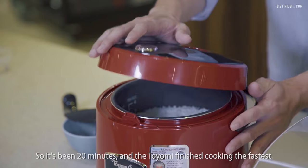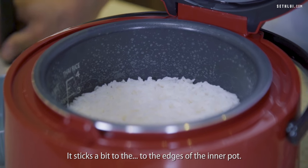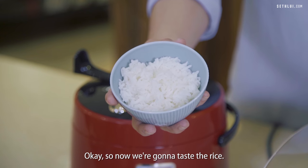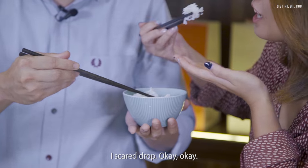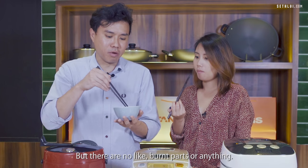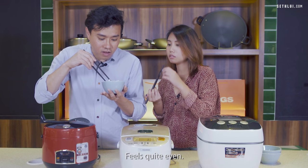It's been 20 minutes and the Toyomi finished cooking the fastest. It looks quite nicely done, though it sticks a bit to the edges of the inner pot. Tasting it — it tastes okay, pretty even, no burnt parts or anything.